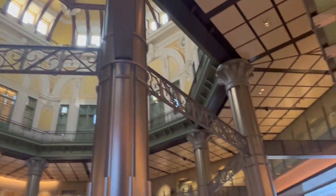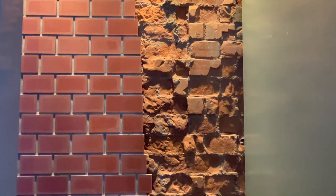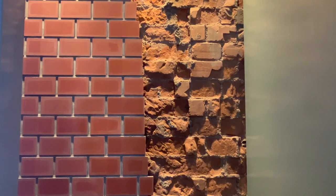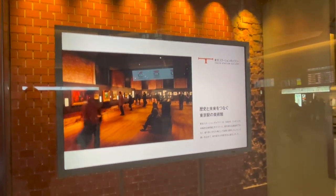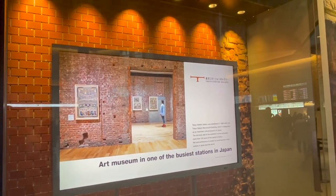There is a Tokyo Station Gallery in the red brick station building. It is possible to see the ceiling more closely there, though there is a fee. You can also see and compare the two types of red bricks easily. There are various other exhibits so you can learn about things beyond just Tokyo Station.